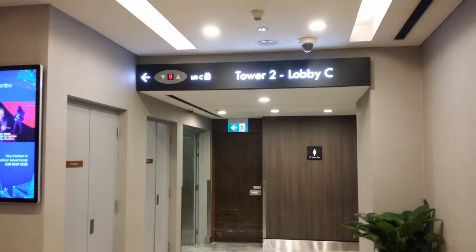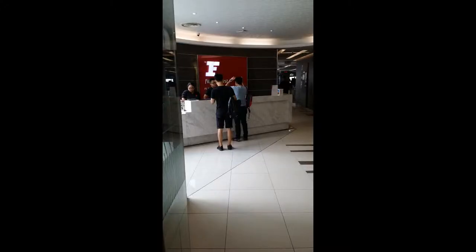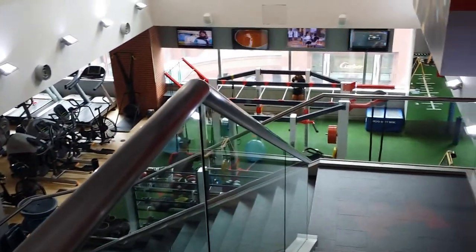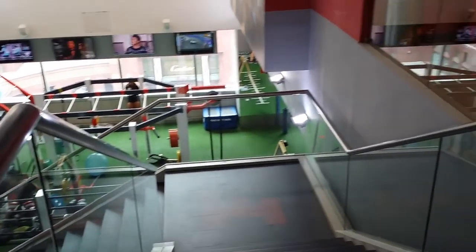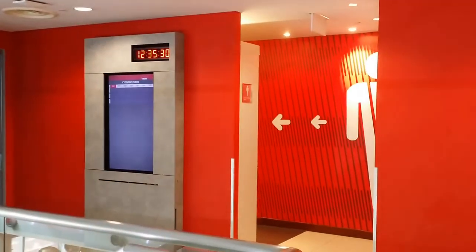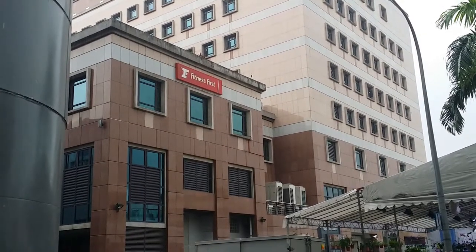Going up to Fitness First at the Paragon. Basically breaking out an app challenge here from Scott Herman Fitness — 600 reps. You do some wood choppers: low to high, mid section, high to low, 10 reps each side for 60 reps total, and then you hit 40 knee ups. Do that for 6 rounds — 600 reps done.